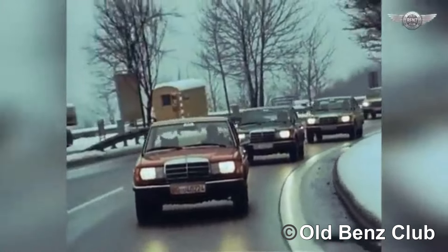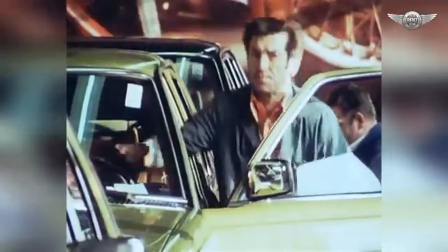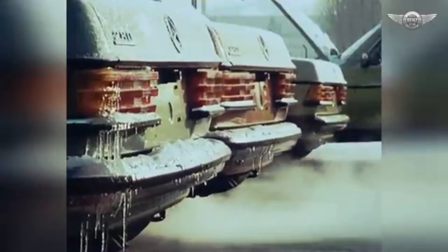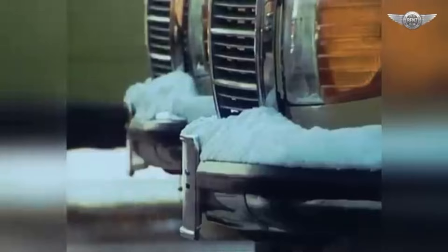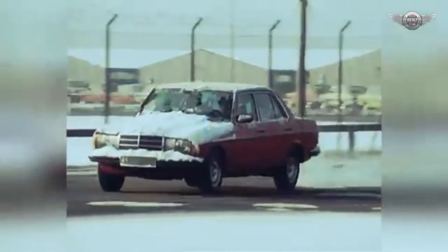The Mercedes-Benz W123 is a mid-sized executive car series produced by Mercedes-Benz from 1975 to 1986, known for its reliability and superior engineering. With its blend of classic design, innovative features, and robust build quality, the W123 earned a worldwide reputation for excellence and became a bestseller for the company in the 70s and 80s.